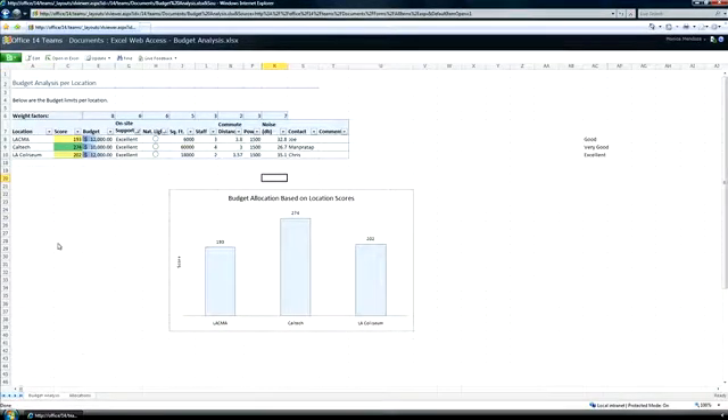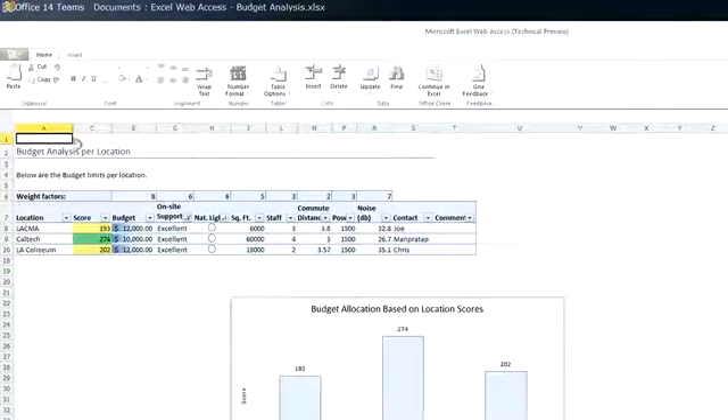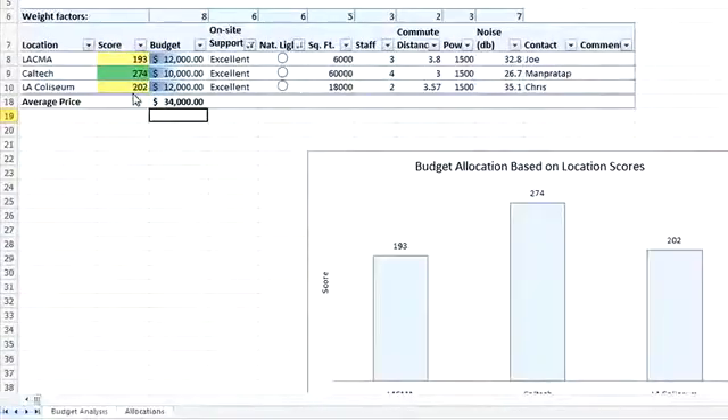And then by clicking Edit, I could make any changes, even using formulas just like in Excel on the desktop. The great thing is that it stays in SharePoint for easy sharing with my team.